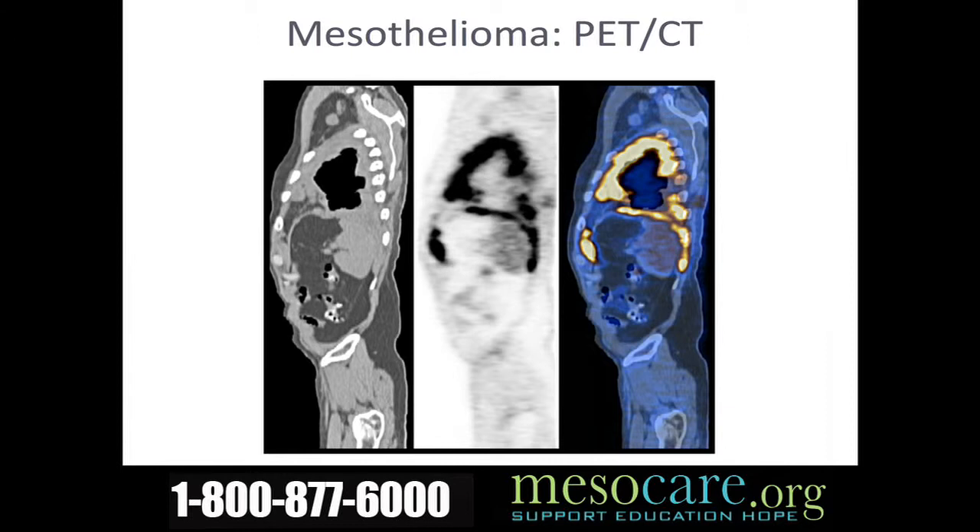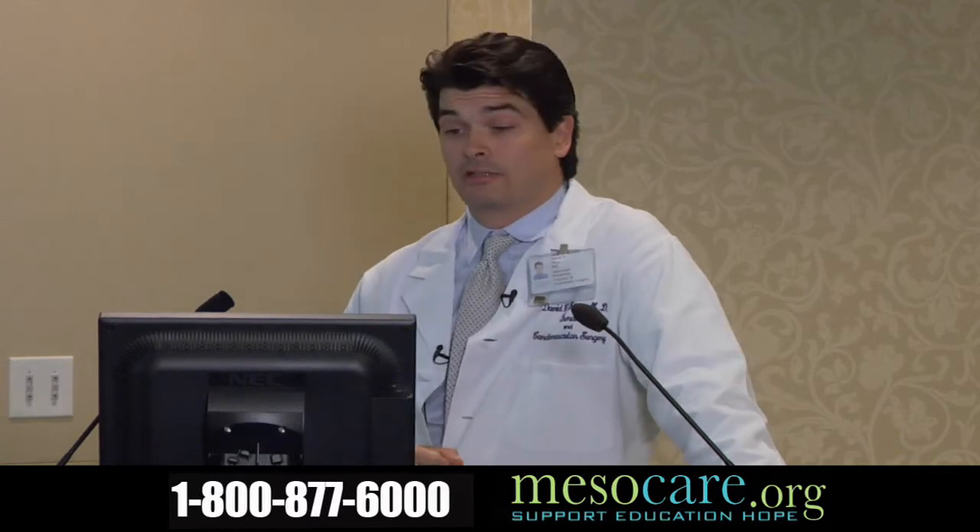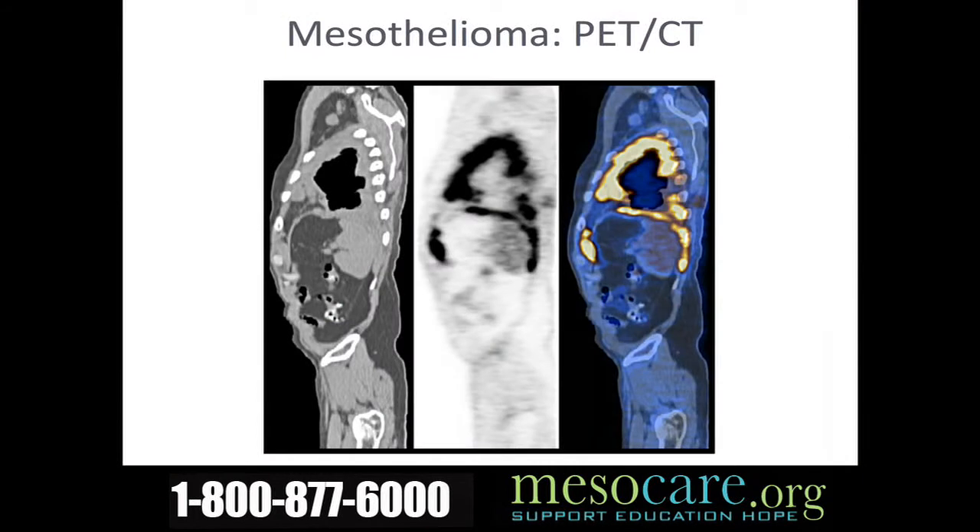We now use PET scanning routinely on patients. PET scanning is exceedingly important to rule out cancer spreading to other places. The thing about a PET scan is that you really need a sizable clump of tumor cells — probably about the size of my fingernail — for it to be visible. So it's not going to pick up small diaphragmatic involvement or one or two cells scattered somewhere else, but it should usually pick up a larger tumor nodule.